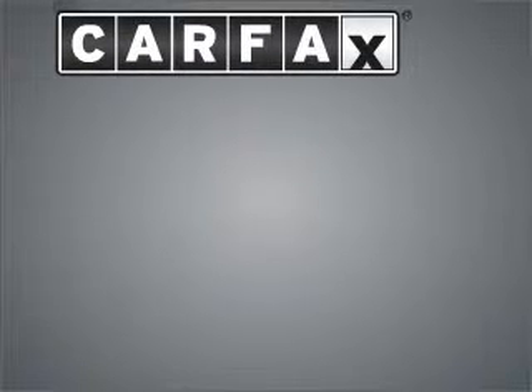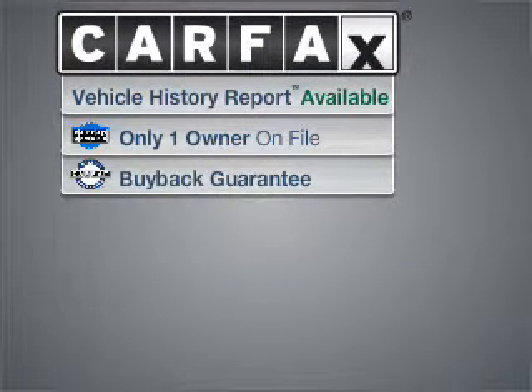Meet this 2006 Ford — a dependable automobile with great style in your future. A Carfax report can help you check for costly hidden problems. Buy with confidence: this car qualifies for the Carfax buyback guarantee.